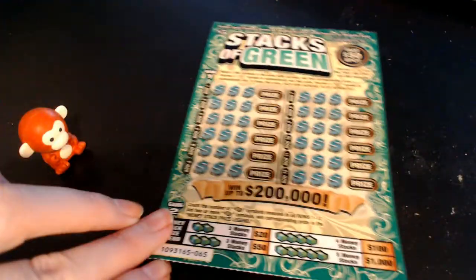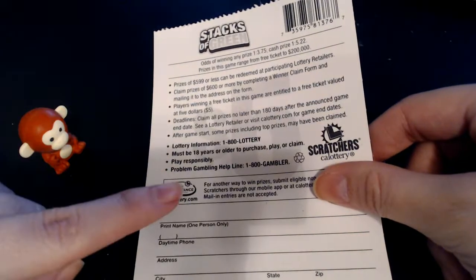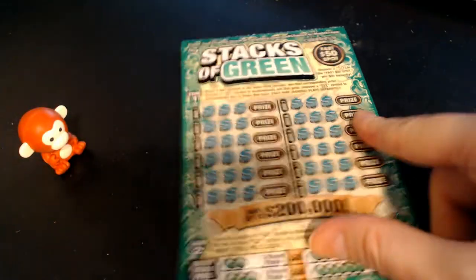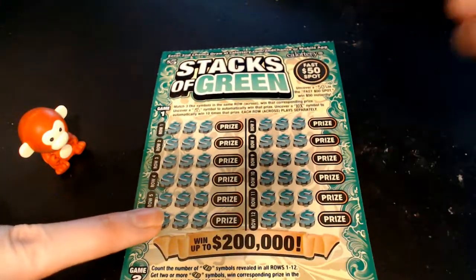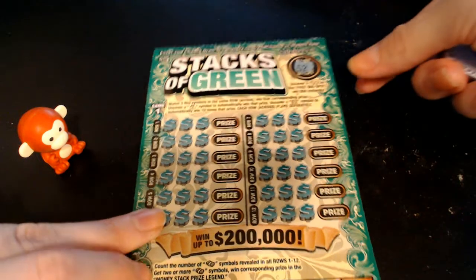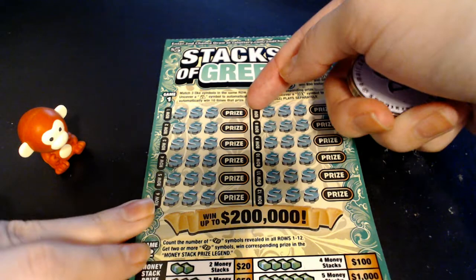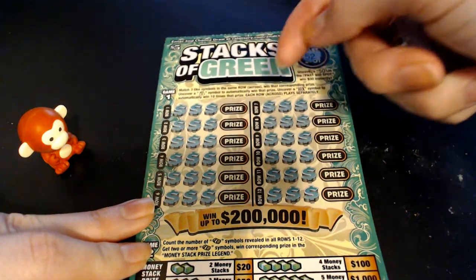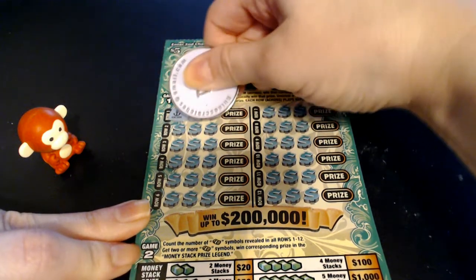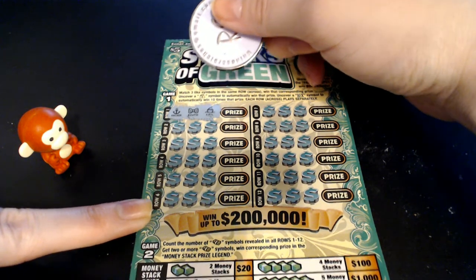Onto our Stacks of Green ticket, ticket number 65. The odds on this one are 1 in 3.75 for any prize and 1 in 5.22 for a cash prize. We are looking for a big 5-0 up here for $50 instantly — we got a 52. Down here we are looking to match 3 like symbols to win the prize. We can also find a 10 times multiplier, an auto win bag of cash, and stacks of cash: 2 for $20, 3 for $50, 4 for $100, and 5 for $1,000.